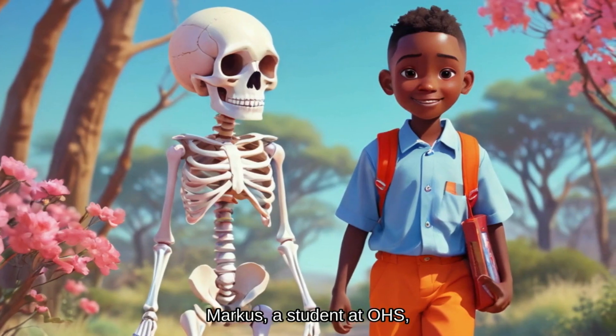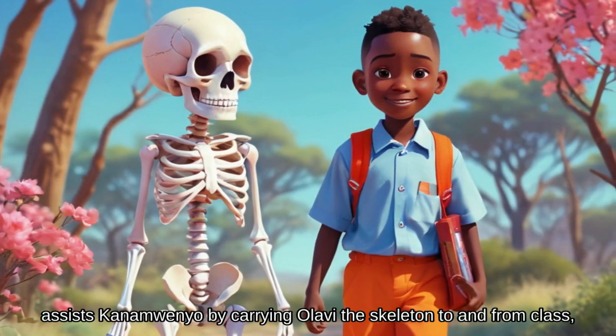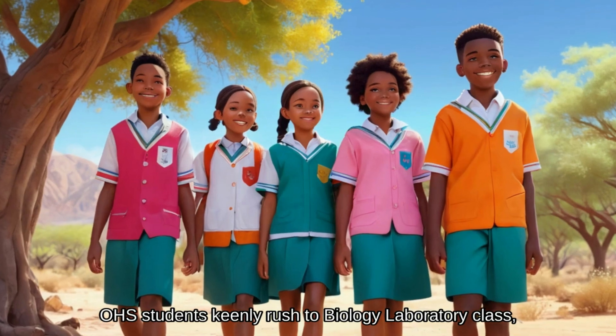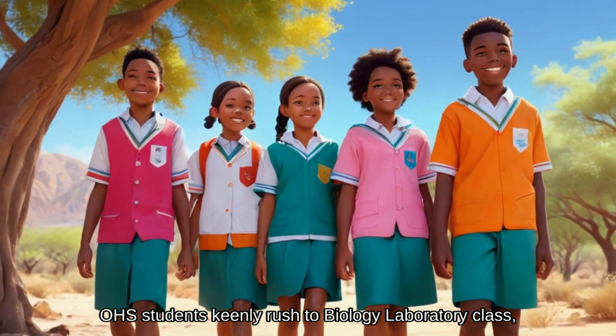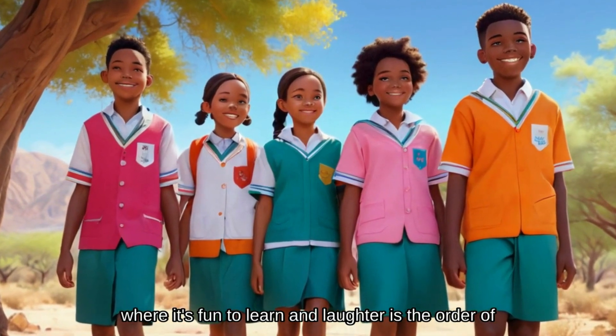Marcus, a student at OHS, assists Kanamwenyo by carrying Olavi the skeleton to and from class, adding to the humor of her lessons. OHS students keenly rush to biology laboratory class, where it's fun to learn and laughter is the order of the day.